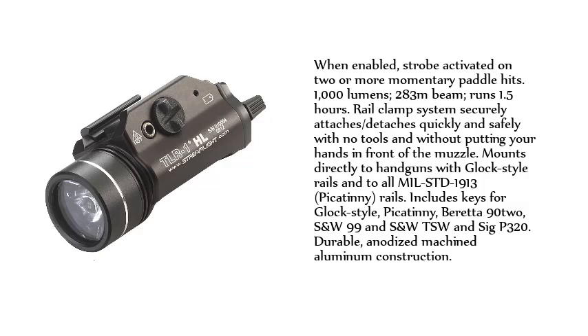283-meter beam distance. Runs 1.5 hours. Rail clamp system securely attaches and detaches quickly and safely with no tools and without putting your hands in front of the muzzle. Mounts directly to handguns with Glock-style rails and to all MIL-STD-1913 and Picatinny rails.